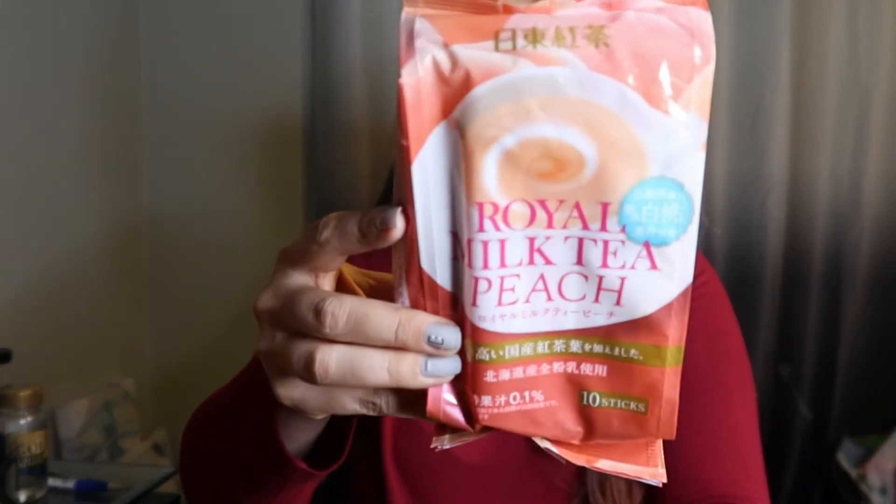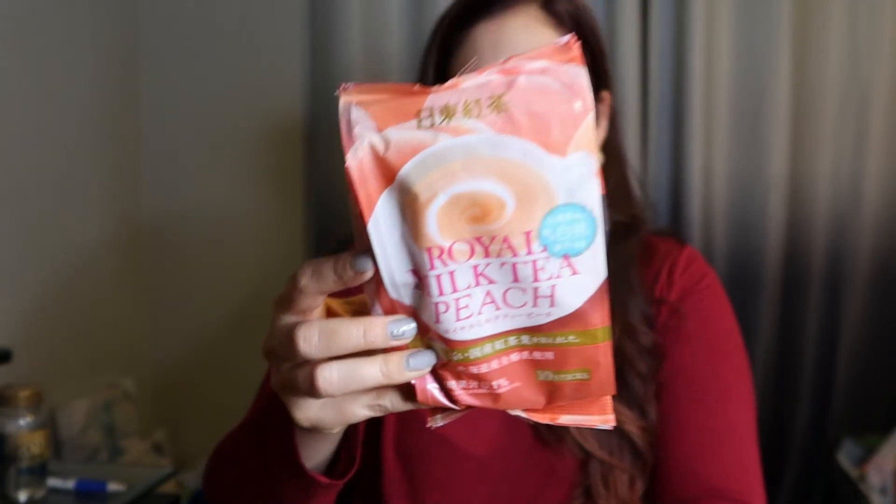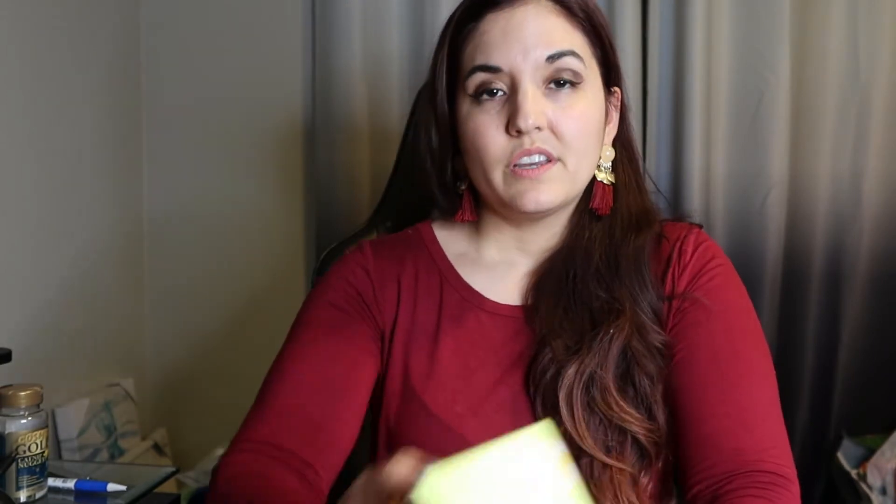The next thing is this Royal Peach milk tea. I don't think I've tried this flavor — I've tried the regular black tea flavor but not this peach one, and it looks pretty good. And then I also got the Yuzu green tea. You know me — I love Yuzu. So we got both of those.